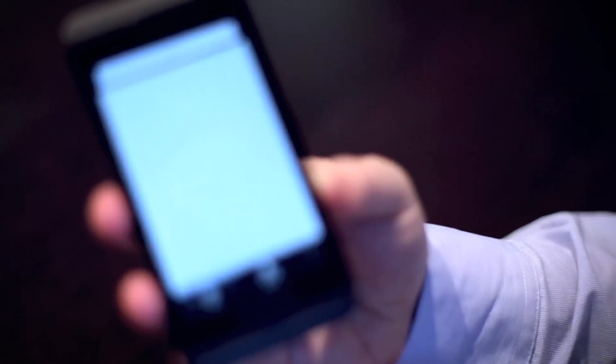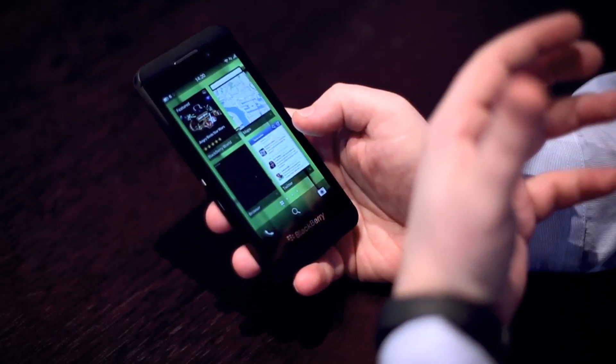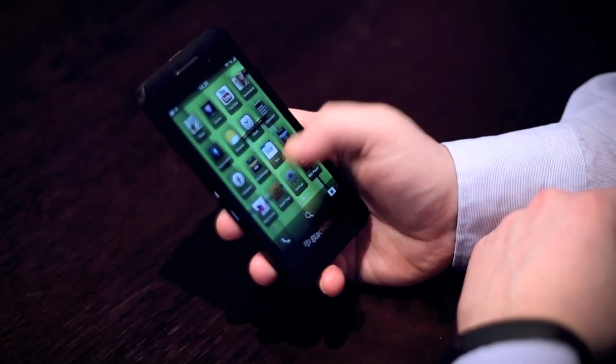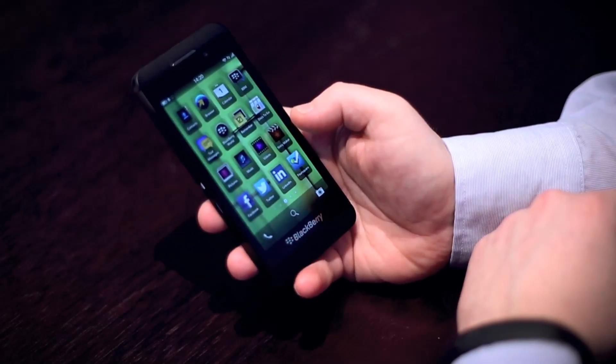That's BlackBerry 10 in general, and while it does work really well, it does take quite a bit of getting used to. For some people who just want things to work, they won't want to move from Apple or Android. But for those looking for something a little bit different, then BlackBerry 10 certainly offers this.